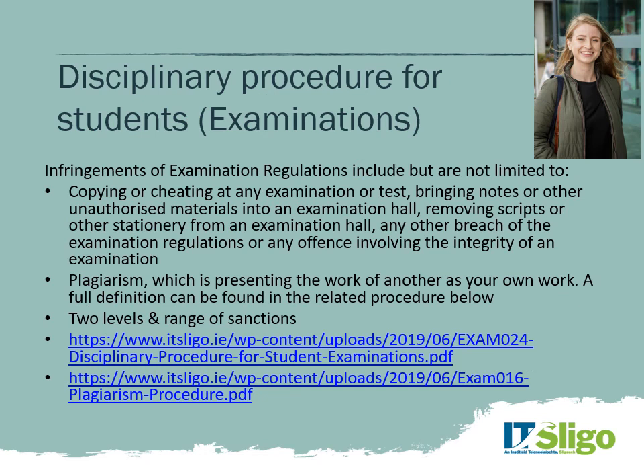Infringements of exam regulations are treated very seriously. These include copying or cheating in any examination or test, trying to communicate with somebody inside or outside the hall during an exam, and plagiarism. There are various levels and ranges of sanctions depending on where a student is in their journey, the particular incident that occurred, and its impact. Do make sure you familiarise yourself with the various regulations.